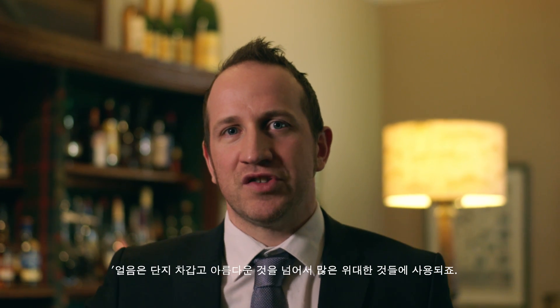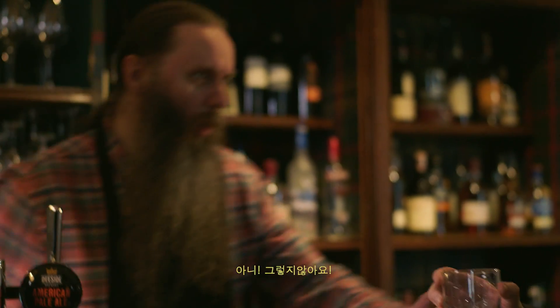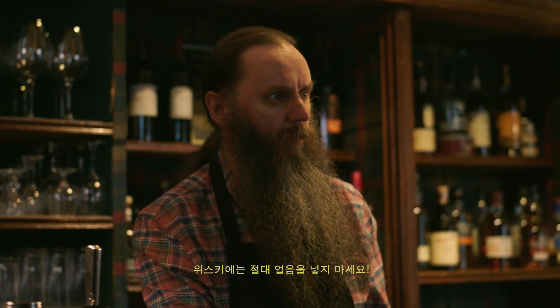Ice. Ice isn't just cold and beautiful, it's also used for a lot of great things. Like for instance, a whiskey on the rocks. Oh no — never put ice in whiskey. Okay, now let's talk about something that does tolerate ice.